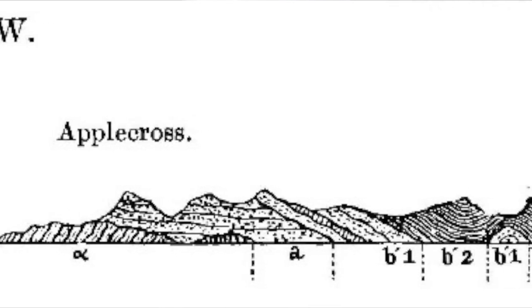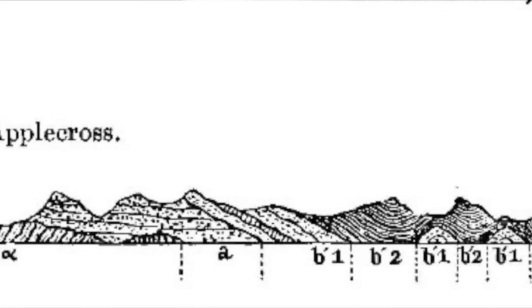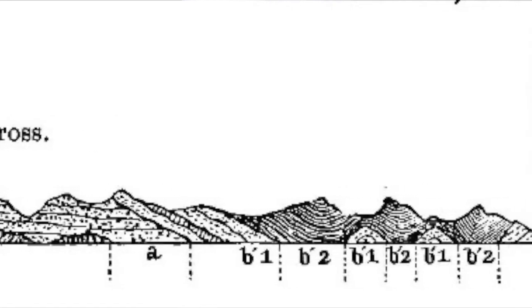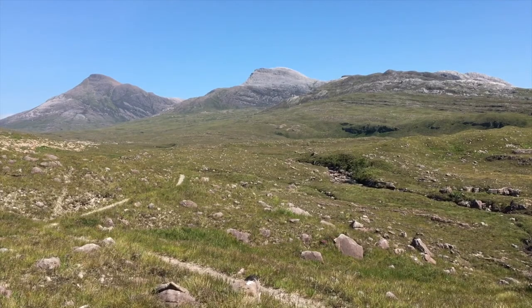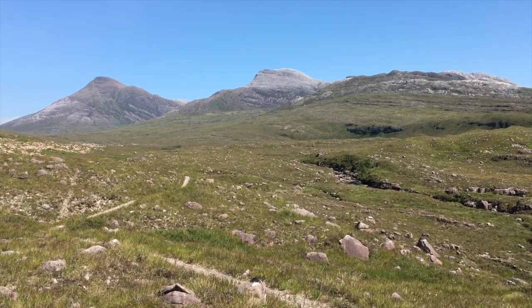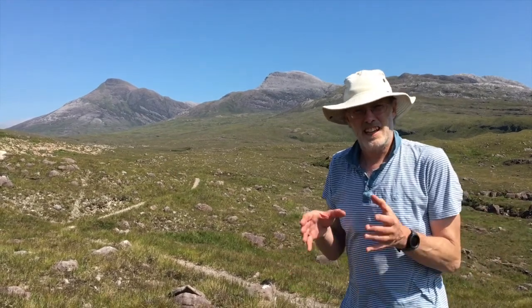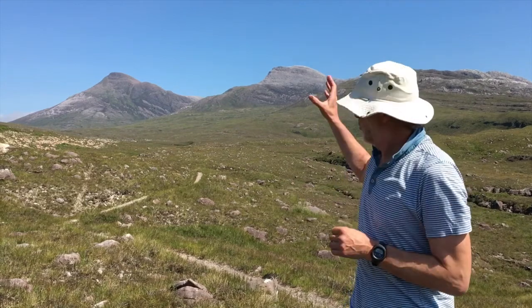For Geikie, following the ideas of his then boss Roderick Impey Murchison, the rocks of the Northern Highlands formed a continuous stratigraphic succession, getting progressively younger from west to east. Nicol, on the other hand, thought that the assembly of rocks was put together by tectonics — by faulting. So both Nicol and Geikie came here in the late 1850s and 1860 and worked that ground.